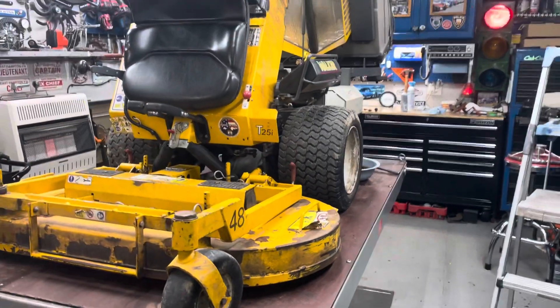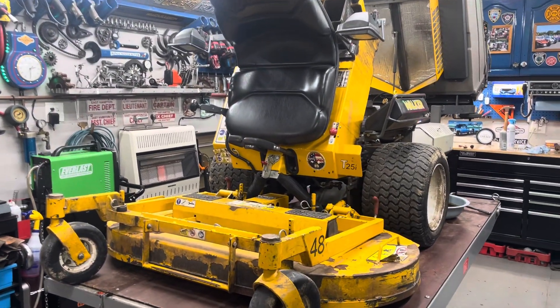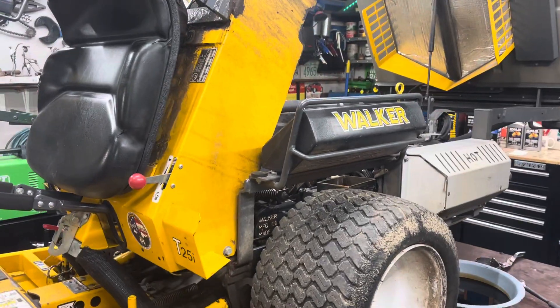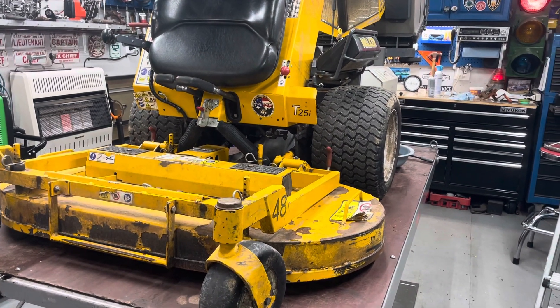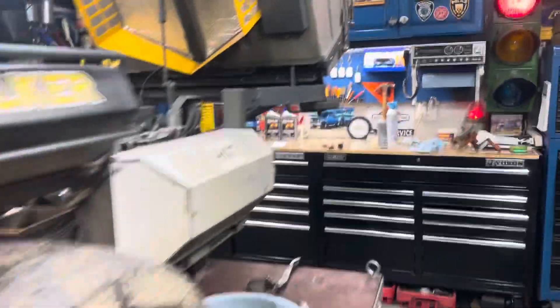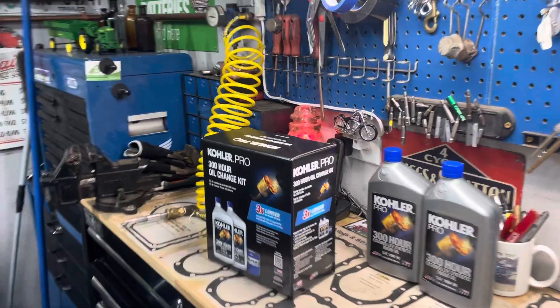Hey guys, Boneyard here. Quick little video — I got a Walker up on the lift doing a service on it, and this customer always wants me to use the 300-hour Kohler oil change kit. I want to get your guys' opinion on whether you think it's worth the price.